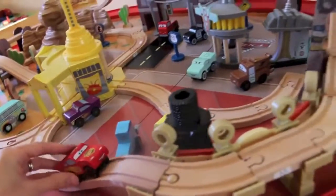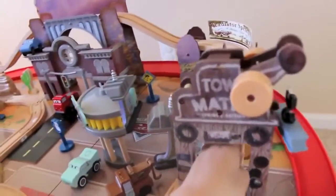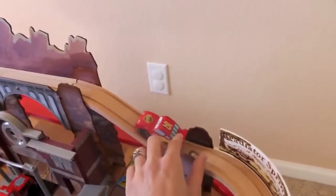Let's see Lightning McQueen drive through this wooden Radiator Springs. He's passing Luigi's Casa Della Tires and now heading into Tow Mater's Towing and Salvage. He's going to pass the Radiator Springs billboard and drive up through Carburetor Canyon. Hey Sally, check this out!